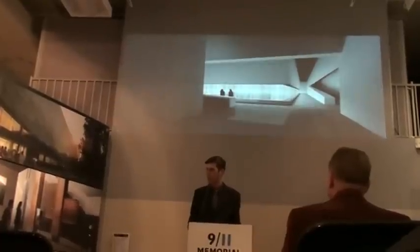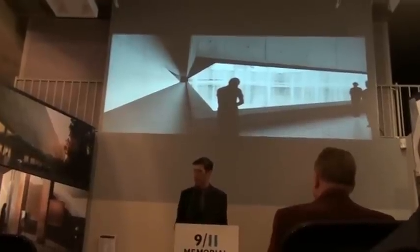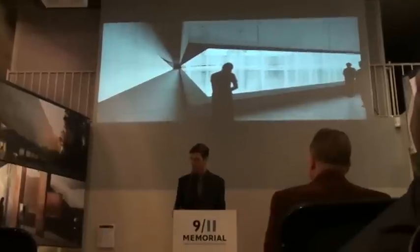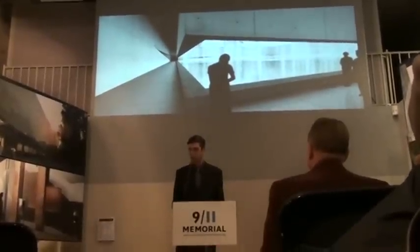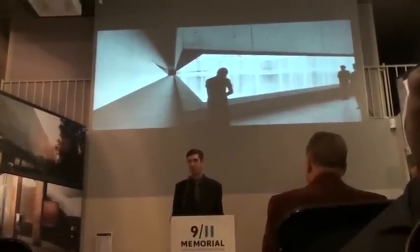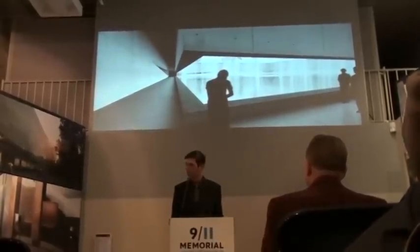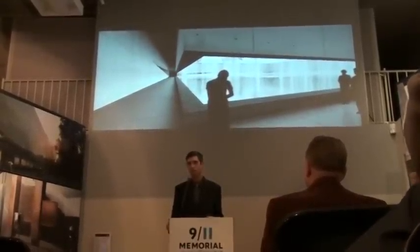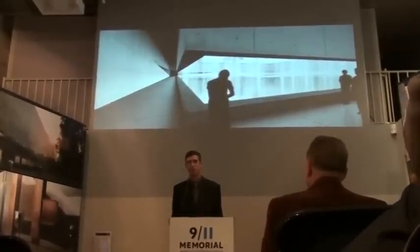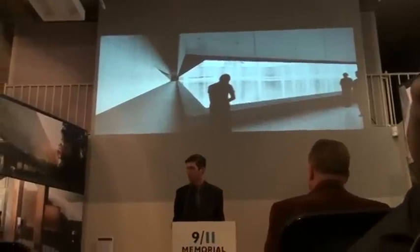And here you see the memorial galleries and this encounter with the names. I really felt that it is at that moment when you come up to that threshold — which in some level separates life from that — that you might be able to begin to appreciate as a visitor the magnitude of the destruction and devastation that occurred here, as you are faced with this enormous void echoing the size of the towers and you're faced with the hundreds of names which surround each one of these pools.